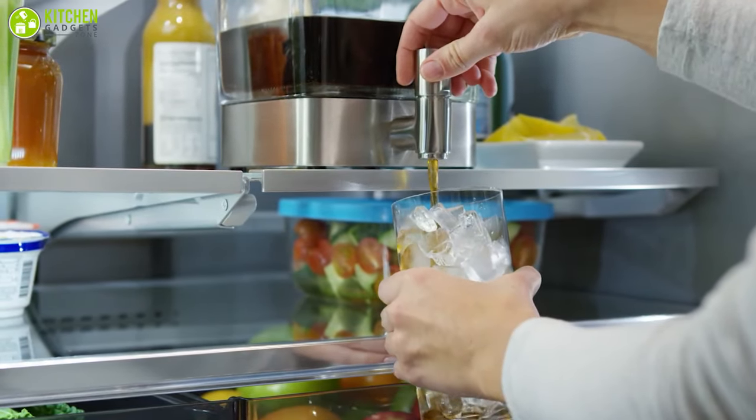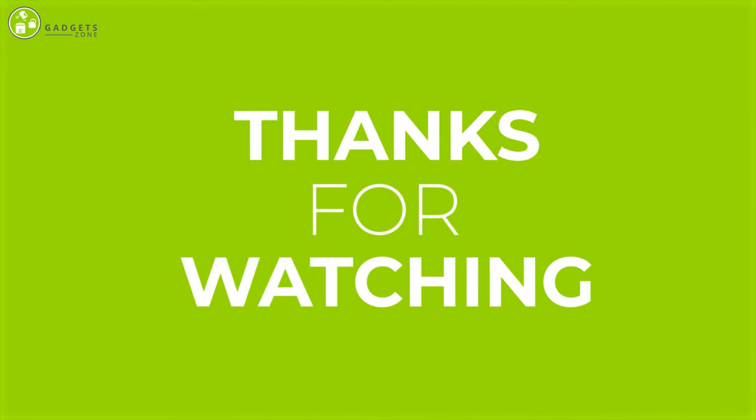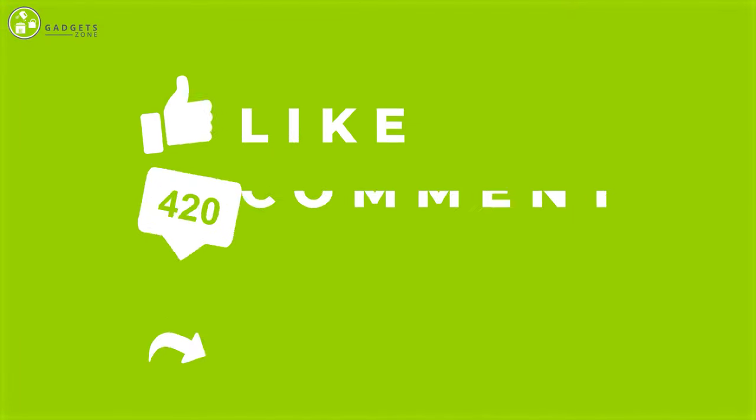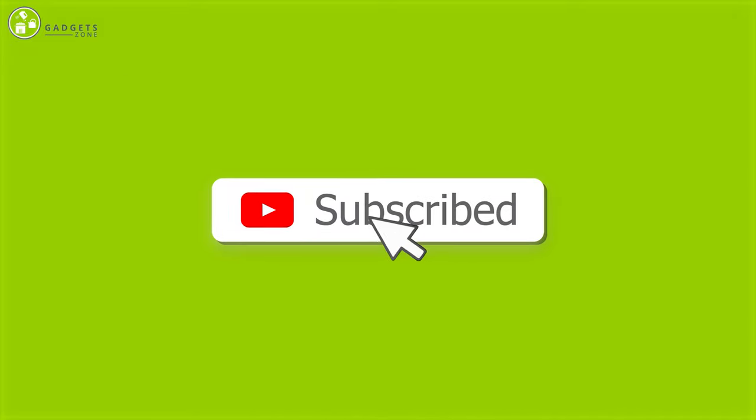So that was all about the best 5 cold brewer machines. Thank you for watching our video. Like, comment, and share if you find the video helpful, and subscribe to our channel to see more videos like this. We'll see you next time.